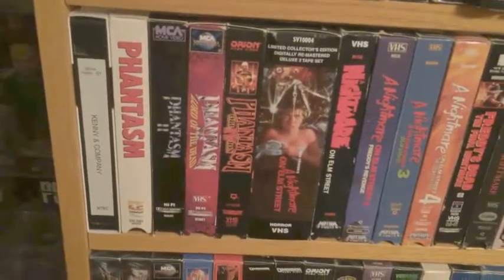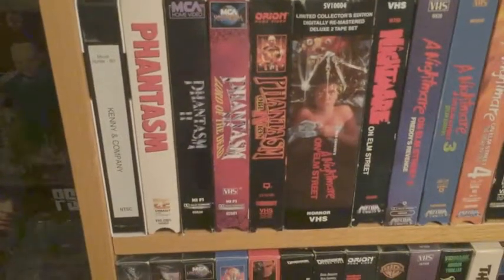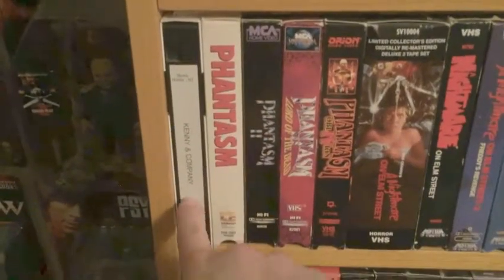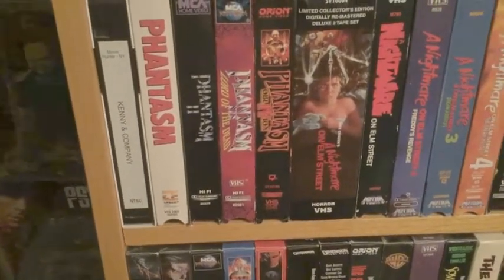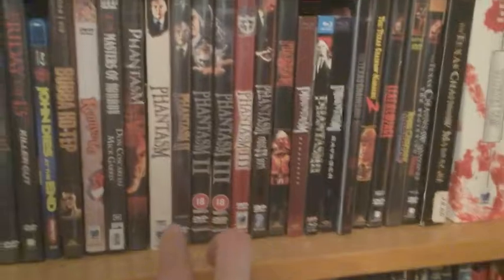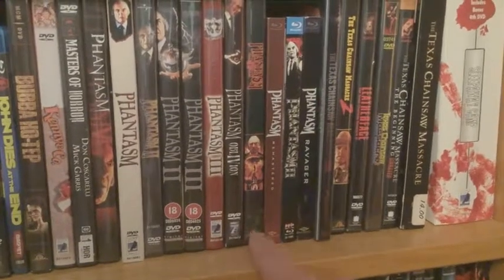Next up I have a VHS collection, obviously — Phantasm one through four. They didn't release Ravager on VHS; there was a company that did it as kind of a novelty but it was never officially released. I may pick that up. Kenny and Company — if you've never seen Kenny and Company and you're a fan of Phantasm, you need to see it. The same guy did the soundtrack, Fred Myrow, half the cast is in it — it's an excellent film by Don Coscarelli. Next up the DVD and Blu-ray portion: there's the Masters of Horror that Coscarelli did, Phantasm one through four, and then the Blu-rays.